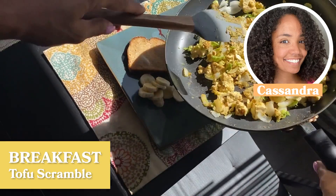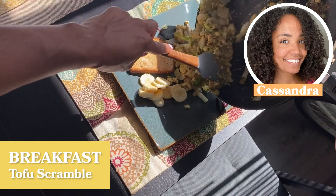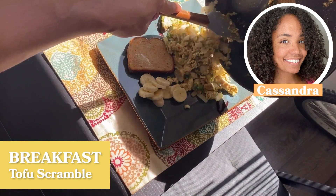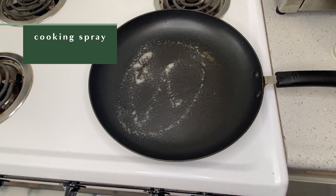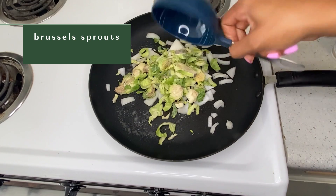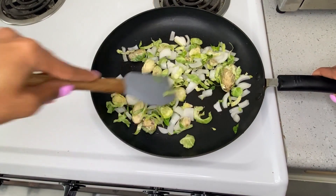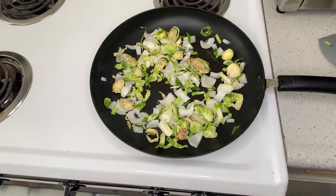I'm going to show you one of my easiest, quickest bodybuilding meals: my tofu scramble. I start with a large skillet, spray the pan with some cooking spray, then add onions and a cup of shredded Brussels sprouts. I really love to get at least two cups of veggies with every meal, and once that's nicely sautéed I go ahead and add my tofu.